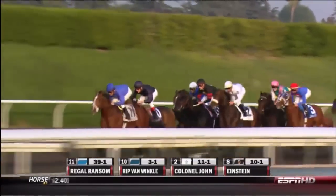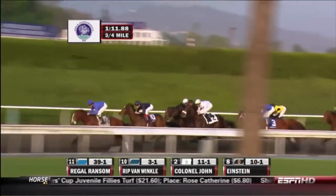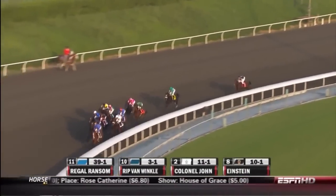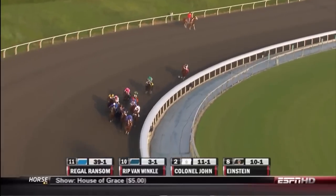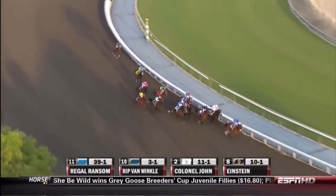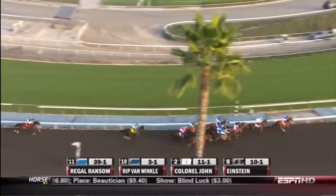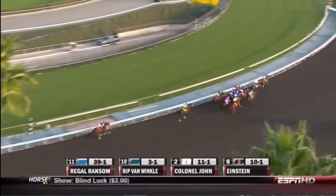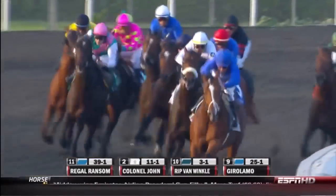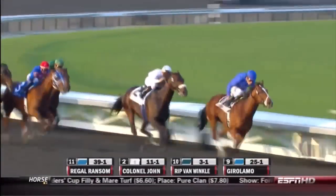A half mile to go now in the Classic and still the leader is Regal Ransom, a length and a half. Rip Van Winkle being sent along after him. Then Colonel John. On the far side, Gerolamo. Einstein is right there. Summer Bird at the rail. Twice Over is next. Then Awesome Jim. Geo Ponte's behind that. Then Richard's Kid. And now here's Zenyatta, with a lot, a lot of ground to make up.